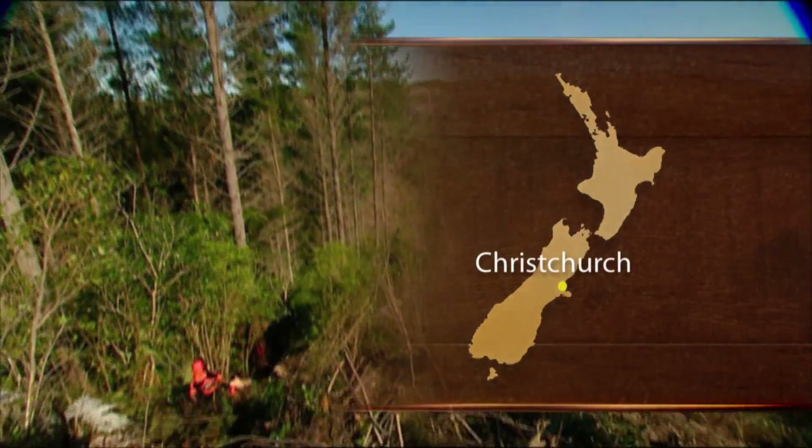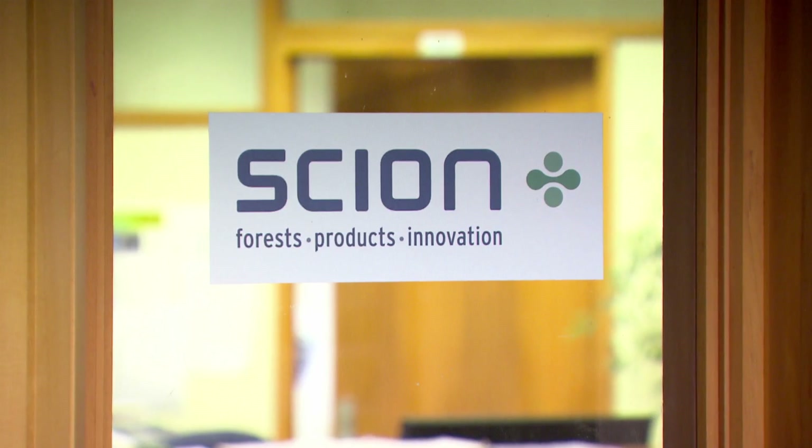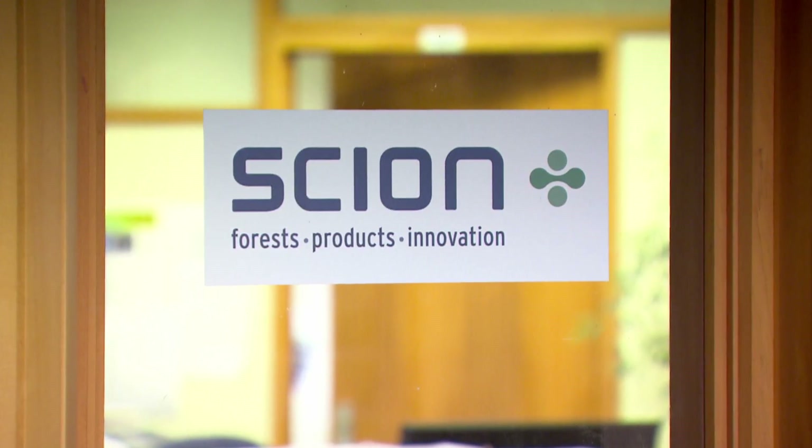I did a zoology degree here at Canterbury, and knew about the apes that could swing from tree to tree, and various snakes and other animals that could move from tree to tree, so the thinking was maybe we could have a machine that could do the same. That idea had been kicking around in my brain for a long time, and then when the Primary Growth Partnership developed with the industry and Ministry for Primary Industries, there was a place where we could actually get going and do something.